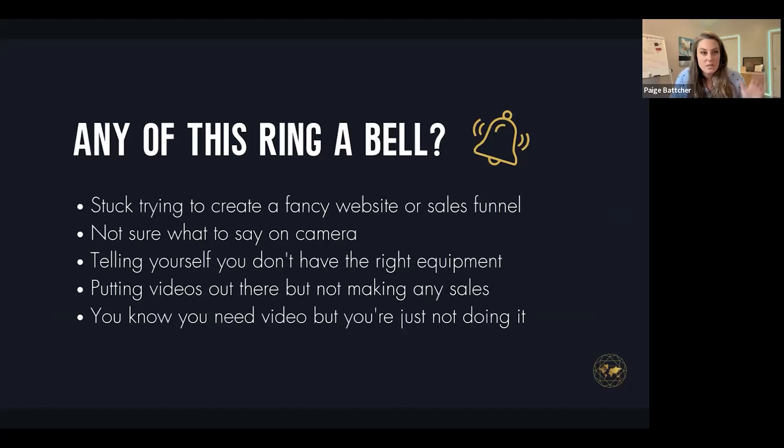If any of this rings a bell — if you've ever been stuck trying to create fancy websites or sales funnels, either hiring agencies or freelancers, or just tinkering all day on the most perfect website, but it's not really paying off — put a yes in the chat.